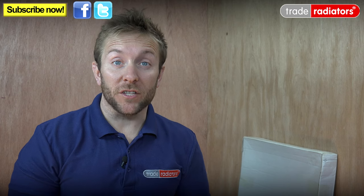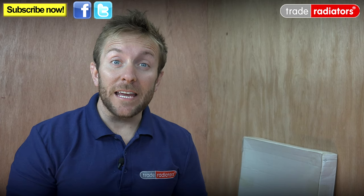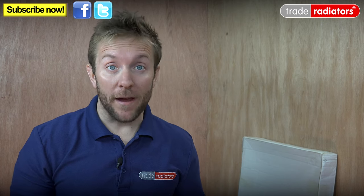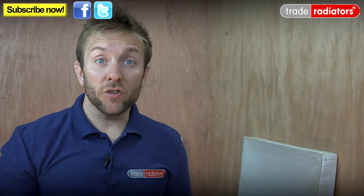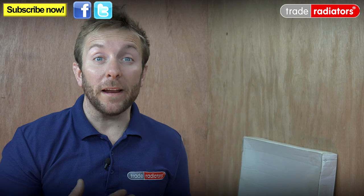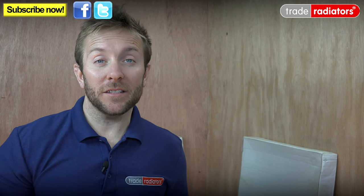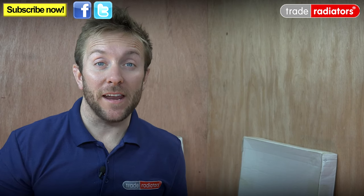Hello, my name's James and welcome to this Trade Radiators video. Today we're going to have a look at the Trade Direct range of radiators sold by Trade Radiators. We're really proud of our Trade Direct line because we buy directly from the factories and can therefore pass the savings directly on to you. So let's have a look at just two great examples of the Trade Direct line radiators we sell at traderadiators.com.